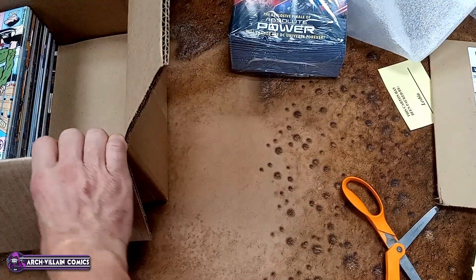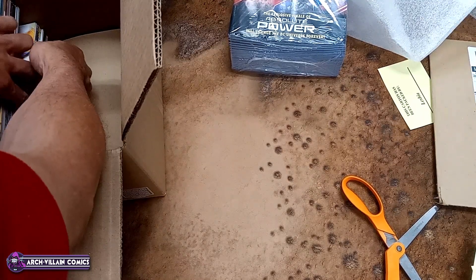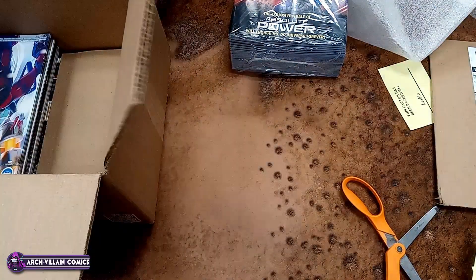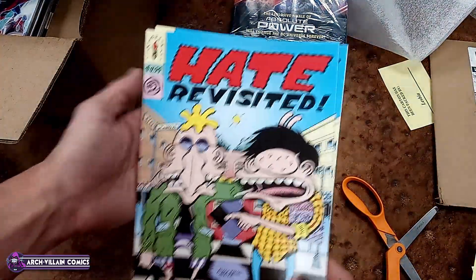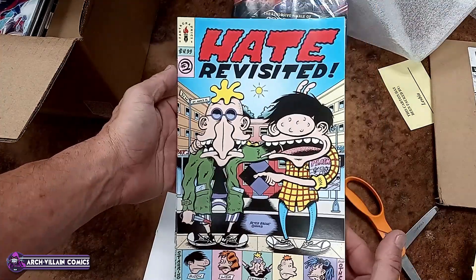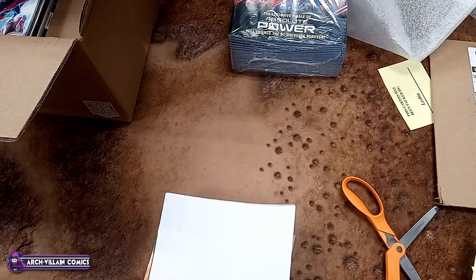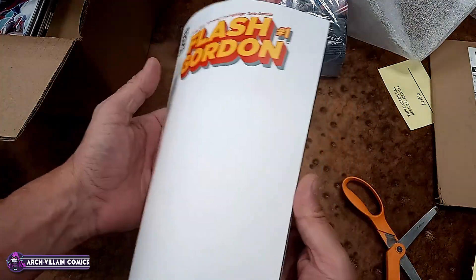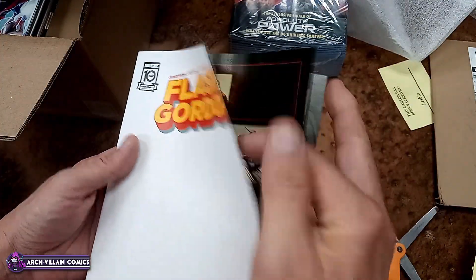You can alert your comic shop so they'll know what you're going to buy and can plan for it. Hate Revisited, number 2 — Peter Bagge. Flash Gordon, number 1, blank variant. Does it have the regular cover inside? It does not.